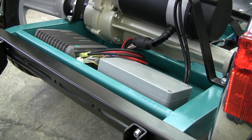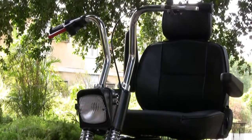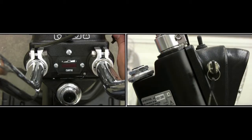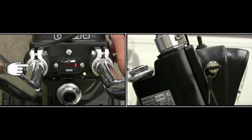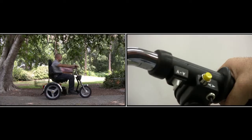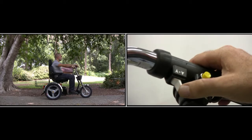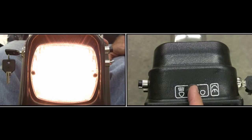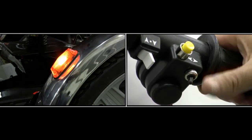SE Scooter's advanced electronic controls are easy and simple to use: a power switch, a battery charge indicator, a switch controlling forward or backward motion, headlights, and a turn indicator.